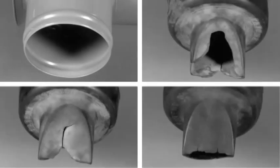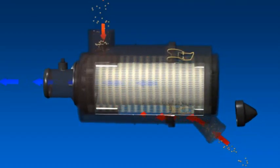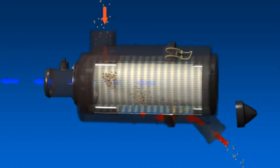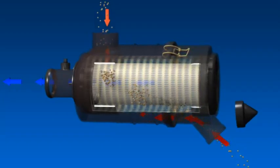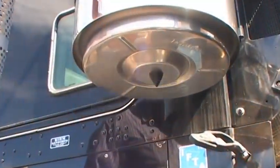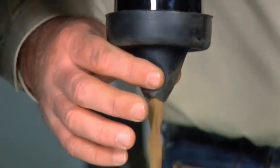Ersetzen Sie ein Ventil, wenn es beschädigt ist oder wie auf diesen Fotos aussieht. Ohne den richtigen Schutz durch das Vakuator-Ventil können sich Staubpartikel, die normalerweise ausgestoßen werden, auf dem Filter anlagern und dadurch die Lebensdauer des Elements verkürzen. Für einen ordnungsgemäßen Betrieb sollte sich das Vakuator-Ventil am niedrigsten Punkt des Luftfilters oder der Staubkappe befinden.